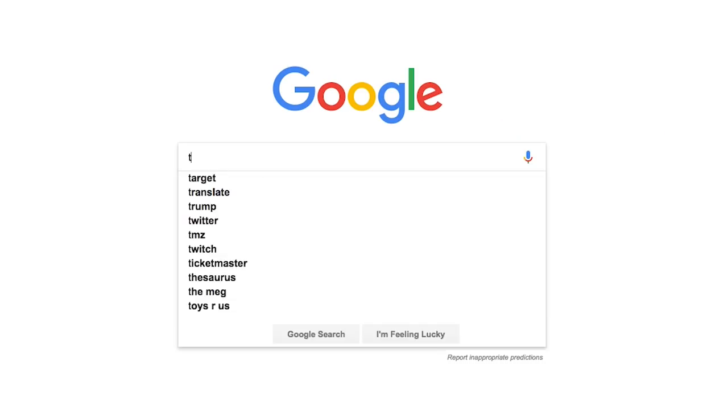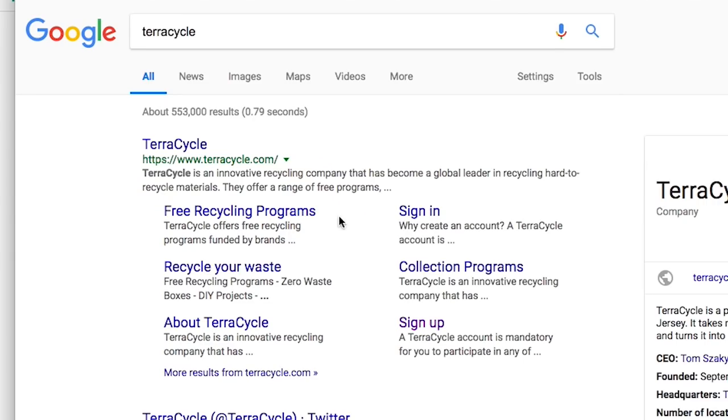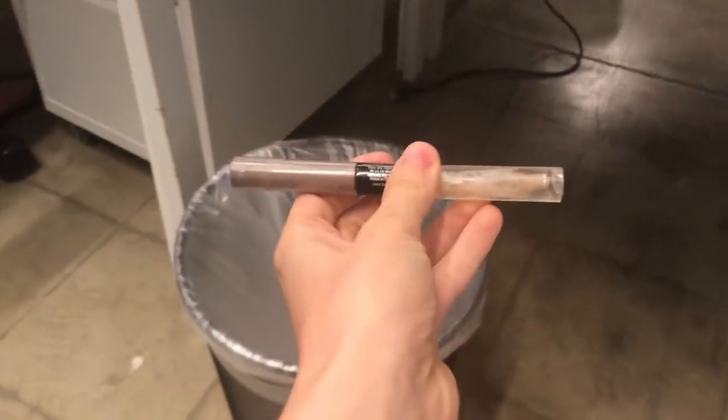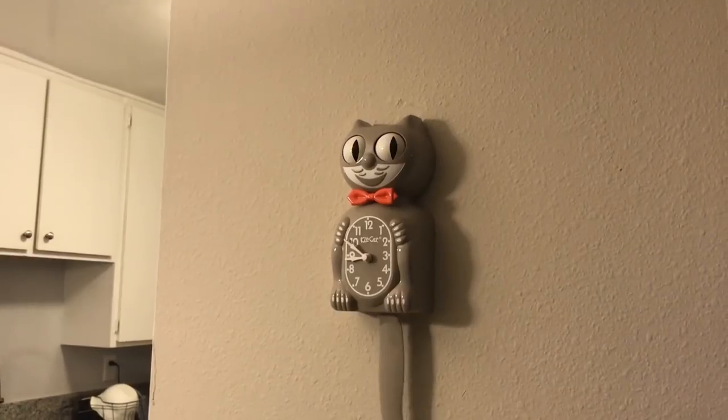If that doesn't work for you, there is one more option. Garnier has a partnership with TerraCycle that allows you to send in many types of empty personal hair and beauty containers to be recycled. And if your box is more than 10 pounds, you can get TerraCycle points, which you can redeem for rewards. Tossing your old empties away is the easiest option — I mean, the trash can is right there. But a little of your time and a swish of water can have a lasting positive effect on our planet.